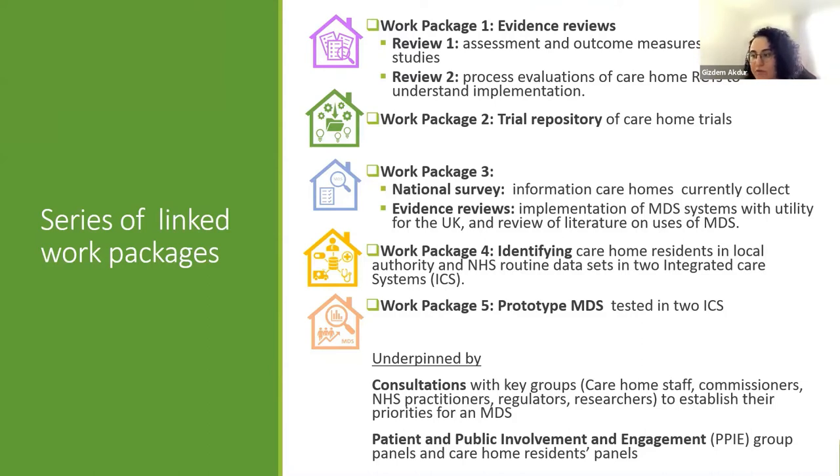Work package four will work with two integrated care system sites in England to identify residents in existing NHS and local authority data sets. Work package five will create and pilot a working minimum data set. The project is supported by regular PPI panels, residence panels, and consultation exercises where we consult a wide range of professionals nationally. We finished the first round of consultations in 2021, and the second round is due to begin early 2022.